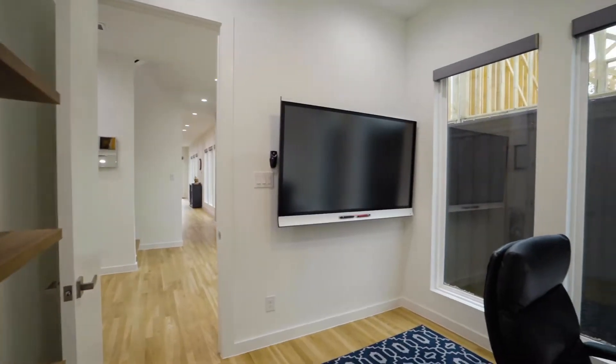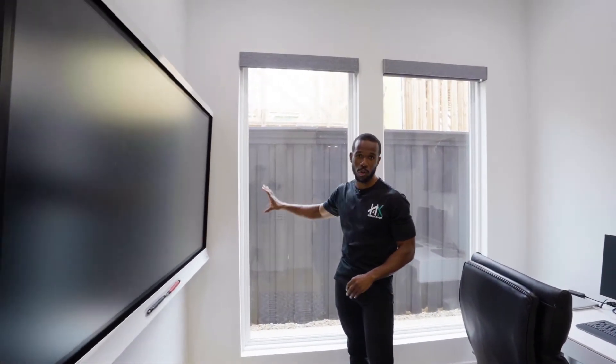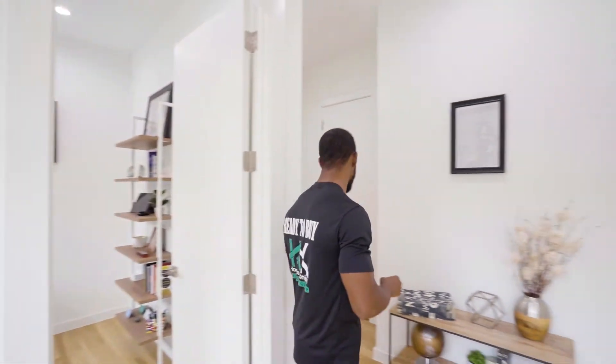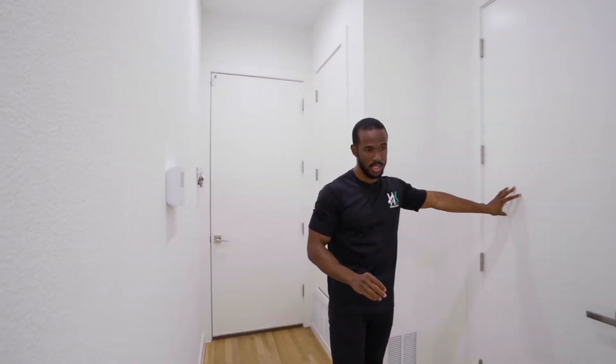First up, we have the designated office space of this half duplex. I like the layout — you have a ton of natural light. These window shades are power-controlled; we'll show you that later in the video. This is a designated office space within this property. Over here you have your two-car garage with epoxy flooring. This is going to be your furnace, and there's a coat closet over here.